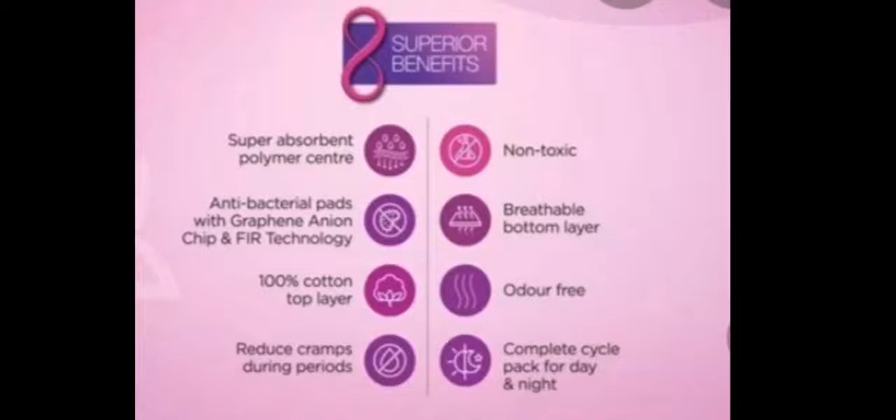This design addresses wetness and is very easy to absorb with an anti-bacterial pattern. Graphene and F.A.R. technology has a beneficial effect on our skin, making it very smooth and healthy. It features a 100% pure cotton top layer and is made from pure cotton with a reduced period stem layer.